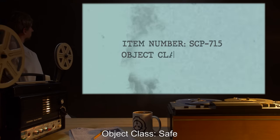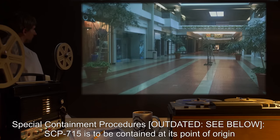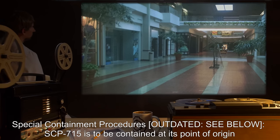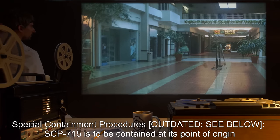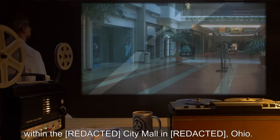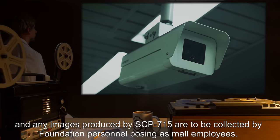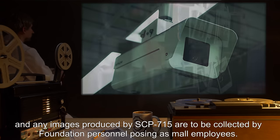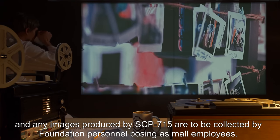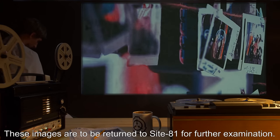Object Class: Safe. Special Containment Procedures — Outdated, see below. SCP-715 is to be contained at its point of origin within the R-City Mall in Roho. Remote surveillance of SCP-715 has been authorized, and any images produced by SCP-715 are to be collected by Foundation personnel posing as mall employees. These images are to be returned to Site-81 for further examination.